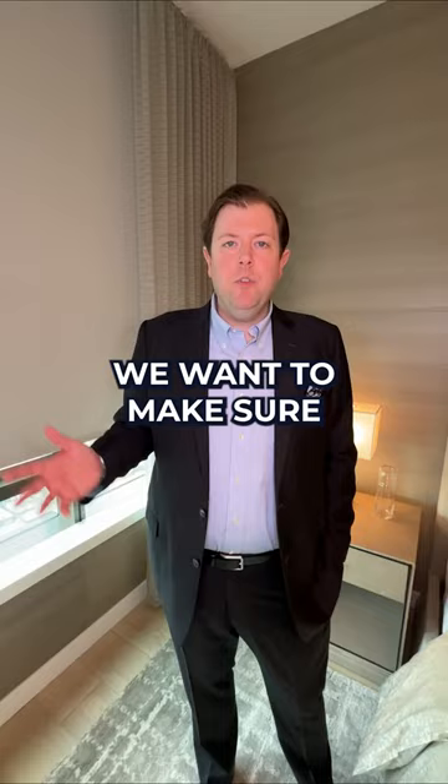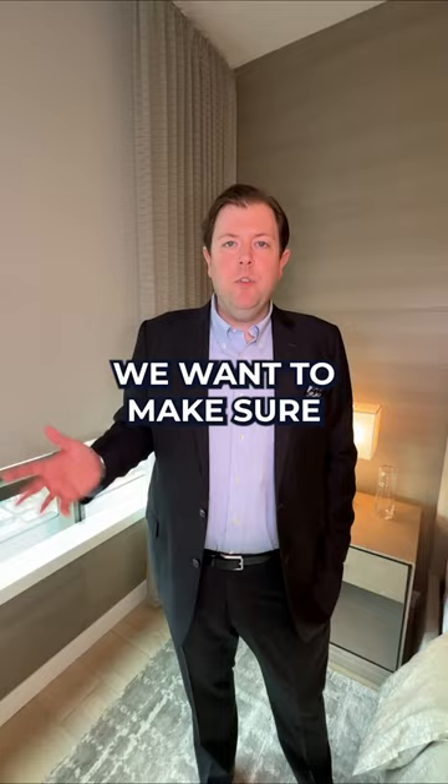Staging and shades. When we're staging your home, but also when we're showing your home, we want to make sure that all of your shades are fully up. We don't need to show off blackout blinds or anything like that because we don't want to darken the room. We want to show everything as bright and airy and open.